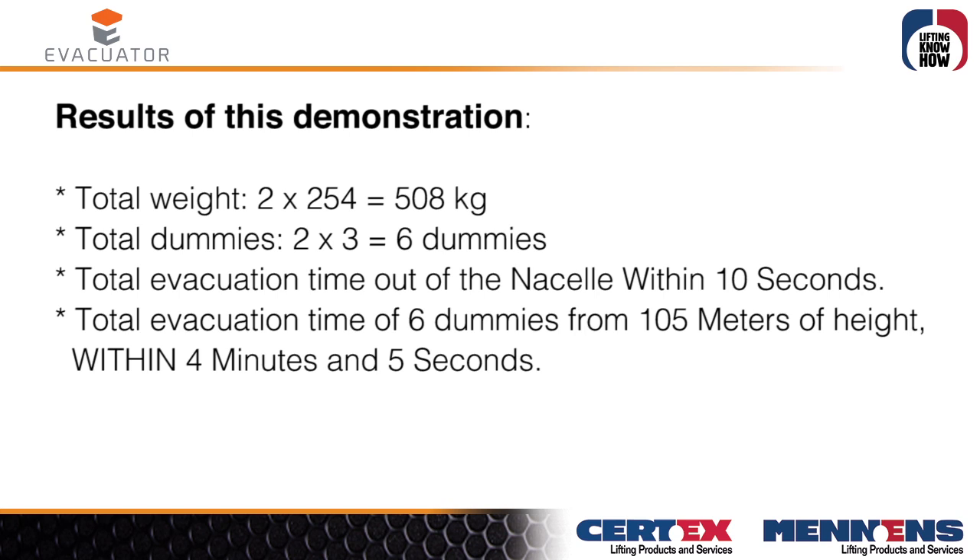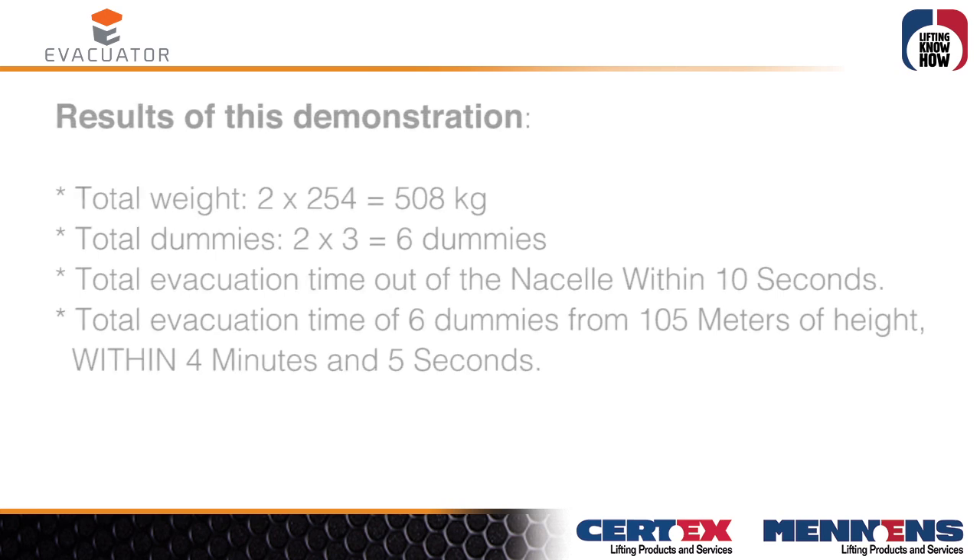Results of this demonstration: total weight 2 × 254 = 508 kg, total dummies 2 × 3 = 6 dummies. Total evacuation time out of the nacelle: within 10 seconds. Total evacuation time for 6 dummies from 105 meters of height: within 4 minutes and 5 seconds.